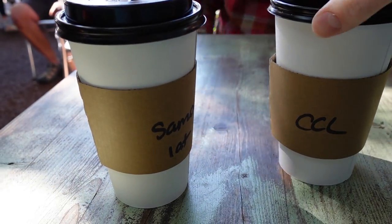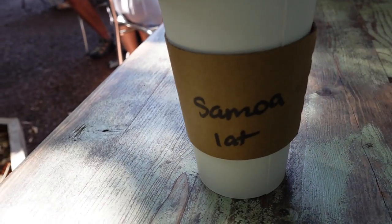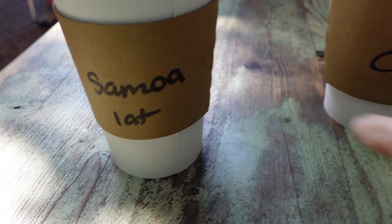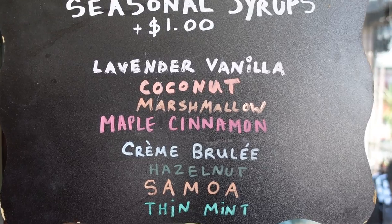We got a cafe con leche and a Samoa latte. From talking to the staff, it sounds like they make all of their syrups in-house, so we're really excited to try them.